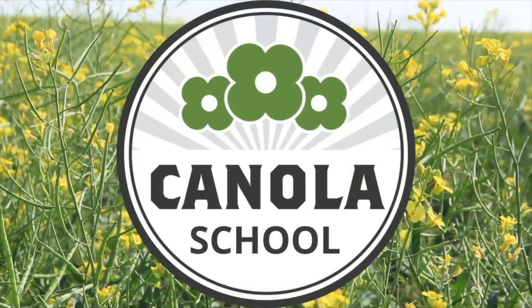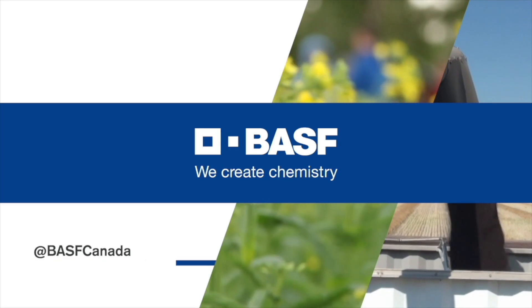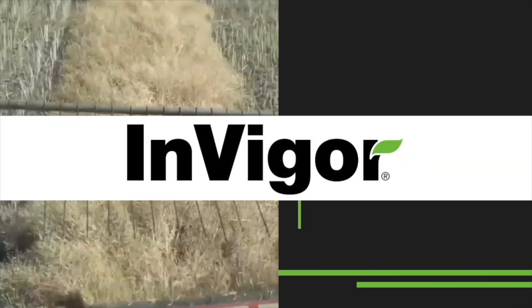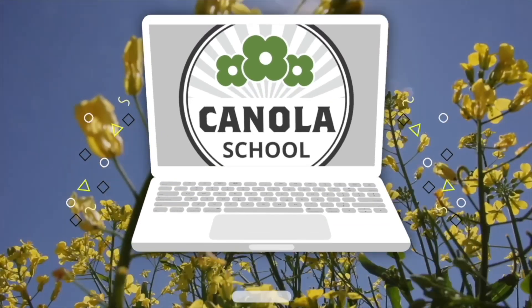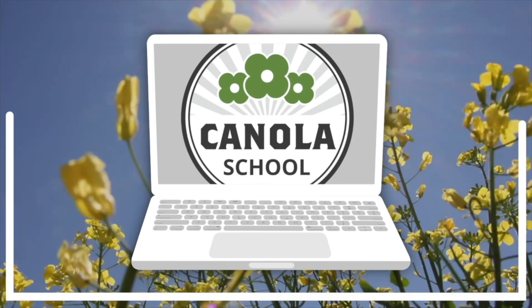The Canola School on realagriculture.com is brought to you by BASF Canada and Invigor Hybrid Canola. I'm Amber Bell and this is Real Agriculture. Here today with Dana Riley, who is a tech service specialist with BASF. We're going to be doing a canola school talking about establishing seed survival, which is really important because we want our canola coming out of the ground as fast and strong as possible.